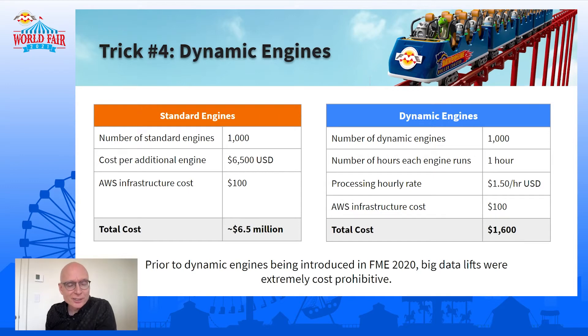If you came to Safe and said you want to buy a thousand standard engines at list price, you would be paying about $6.5 million. However, if you come to us asking for dynamic engines, we don't even ask how many engines you're going to launch. We sell them in blocks — in this case it would be $1,600 to do one year of processing; that was 9,000 hours of processing. Prior to dynamic engines, big data lifts were very difficult. Dynamic engines just open up a whole new world of possibilities with FME Server, and for this one they are definitely key.